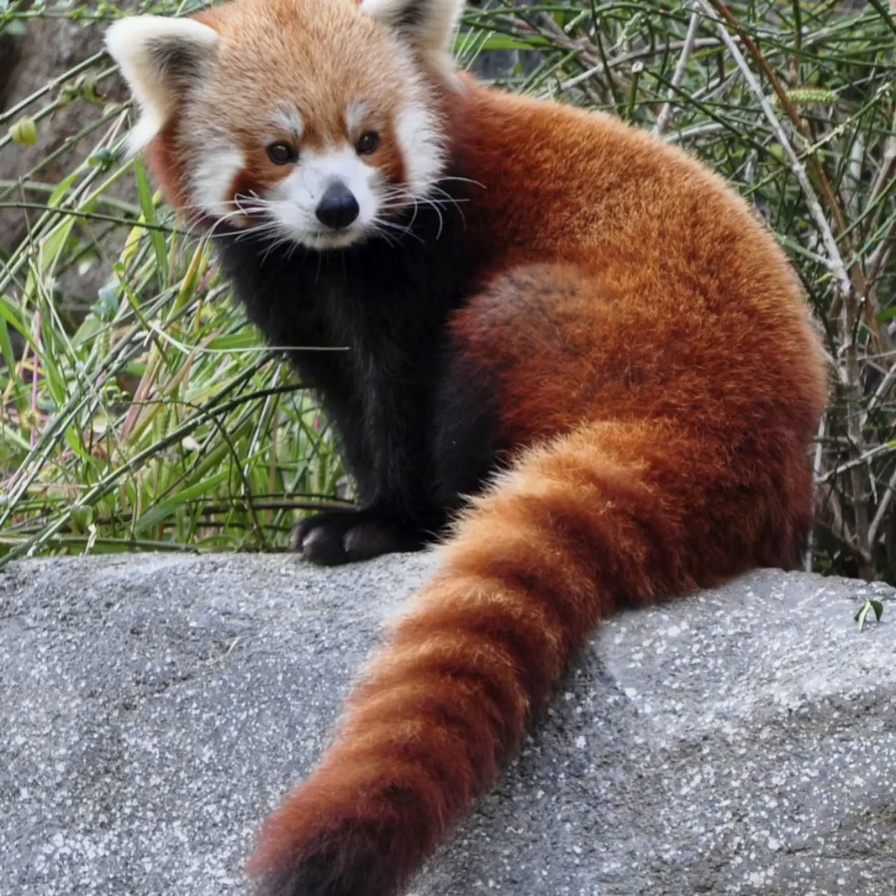The belly and limbs are black and there are white markings on the sides of the head and above its small eyes. They use their long bushy tails for balance.